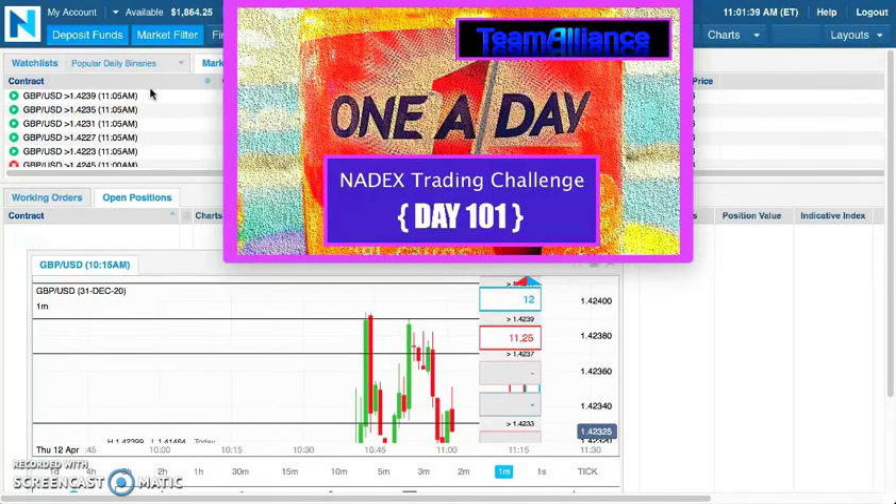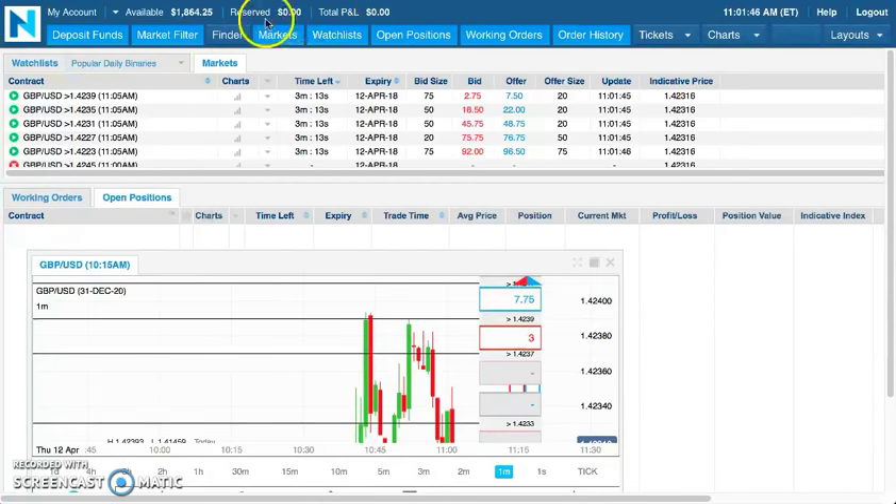Day number 101 in the bag. You can see the balance here was updated: 1864.25.